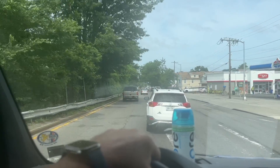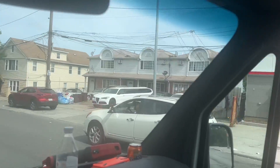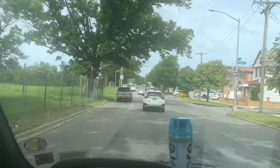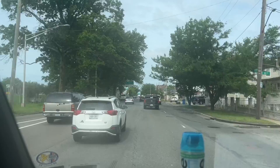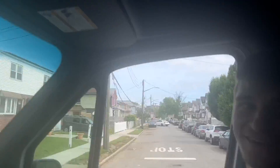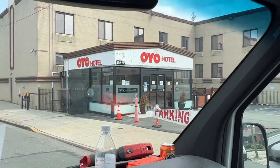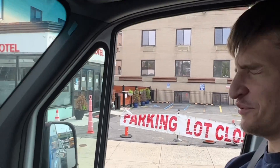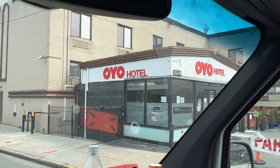All right guys, so stay tuned. We'll see how I interact with the client. Alfa Romeo stretch limo — look at that. Only in Queens, ladies and gentlemen. Only in Queens. So stay tuned. Make sure you stick around to the end because you never know what I'm going to say out of my mouth these days. The OYO — Kelvin, if you're watching, remember the OYO? That's where you hooked up with the trannies from Craigslist. Yikes! OYO! By the way, I heard they have great reviews on Yelp.